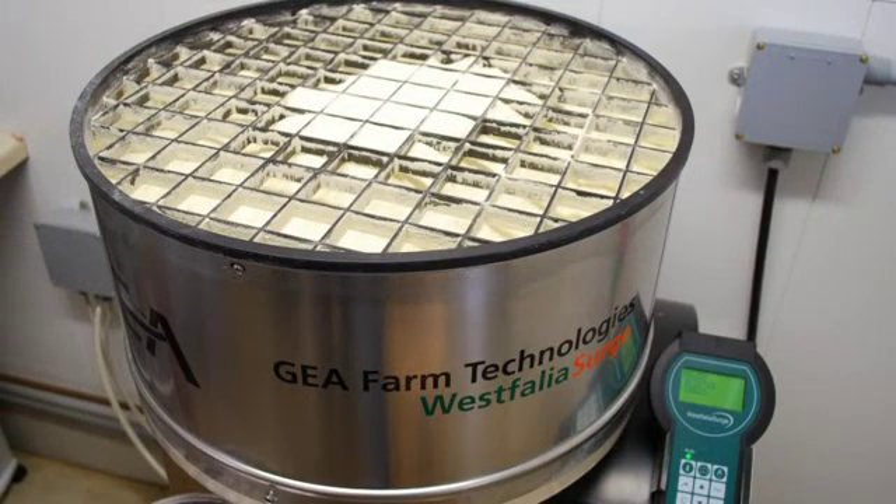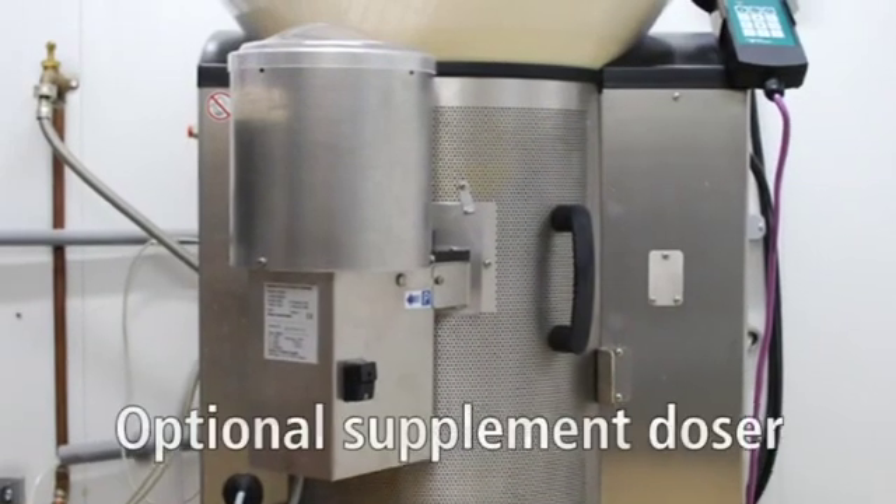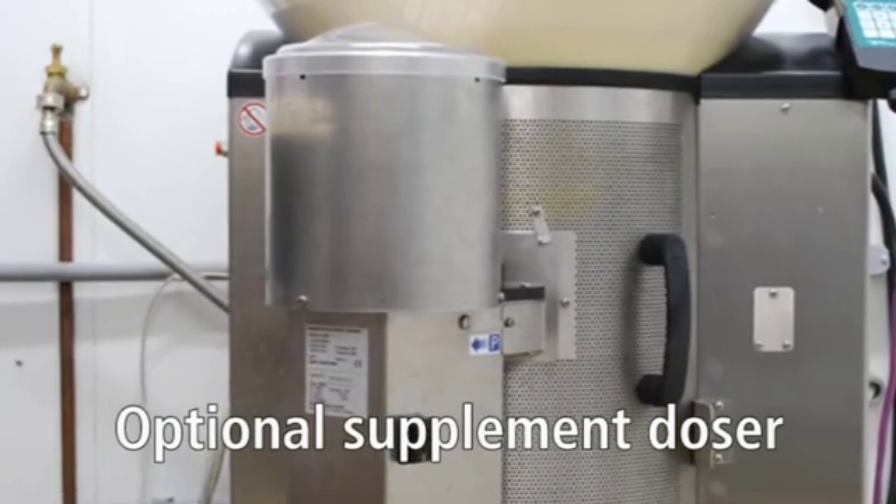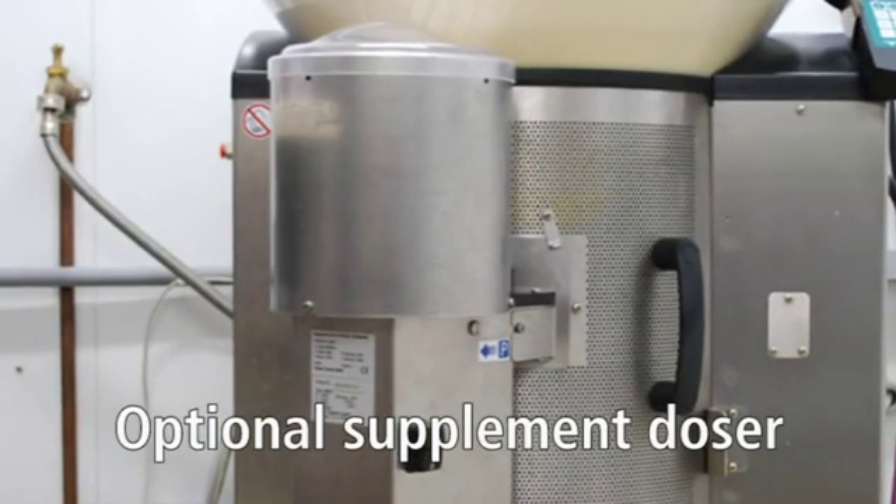The large hopper can hold 77 pounds of powdered product, and an extension ring can be added to the feeding station to increase the hopper capacity to 110 pounds. An optional powder or liquid supplement doser can be added to the unit, further customizing the ration for your calves.